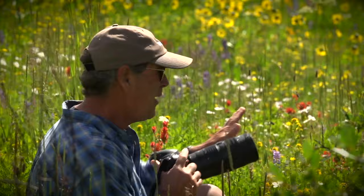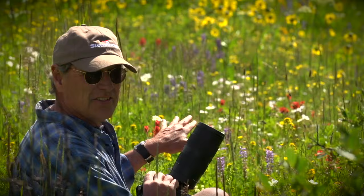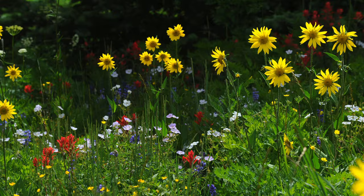I've chosen this spot because of the variety of flowers — we have at least 10 to 12 different varieties of wildflowers, and there's probably five or six different colors. The other thing I like about this is it's backlit, which really emphasizes the flowers, highlights them, and it looks really good. The long lens throws things out of focus in the background and the foreground.